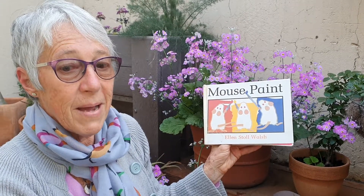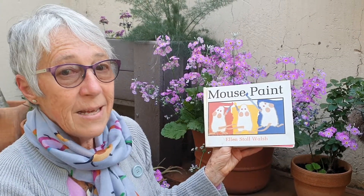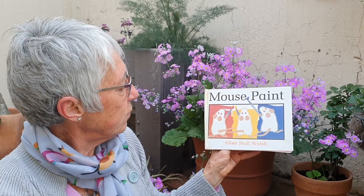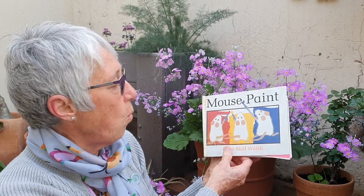This is a story about three little white mice that fooled the cat by hiding away on a piece of white paper. It's called Mouse Paint and it's written by Ellen Stoll Walsh.